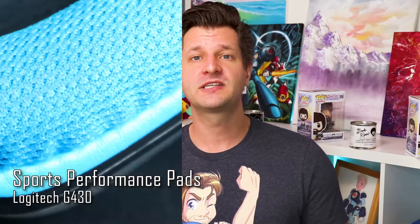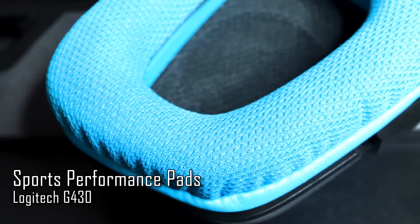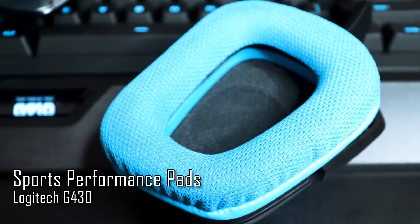The headset pads are made of a sports performance cloth-like material which allows for more comfort and breathability. It's essentially a perforated material that allows more surface area so air can ventilate better within the headset, which is good for long gaming sessions. The G430 is also extremely lightweight — you may even forget you're wearing it at times.